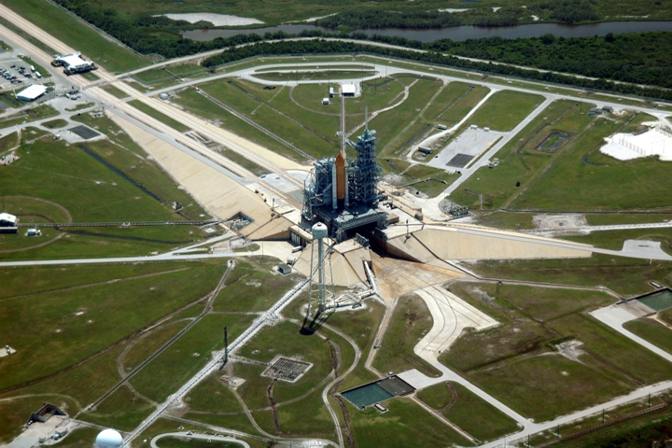Some launch pads include service structures to provide one or more access platforms to inspect and maintain the vehicle, and to allow access to the crew cabin for vehicles carrying humans. The pad may contain a flame deflection structure to prevent the intense heat of the rocket exhaust from damaging the vehicle or pad structures, and a sound suppression system spraying large quantities of water may be employed. The pad may also be protected by lightning arresters.